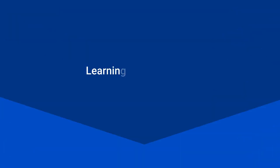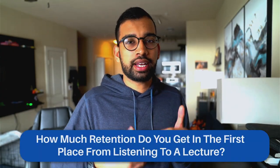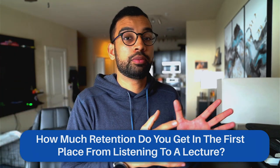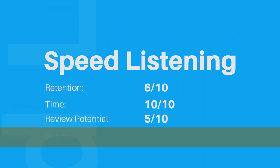On the note of watching lectures faster, technique number three that I loved is speed listening. When I first started medical school, I was listening to most lectures at one and a half to two x speed. I was able to accelerate that to where I was listening at 2.75 to 3x, really expediting the process. I accepted the decreased retention and said: if I gain an extra hour and a half or two hours where I can actually jump into review, my retention is going to improve beyond what it would have if I just listened to lecture. Speed listening on retention gets a six out of ten, on time gets a ten out of ten, review potential is a five out of ten, for an overall grade of a B plus.